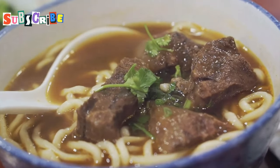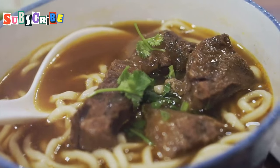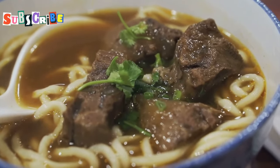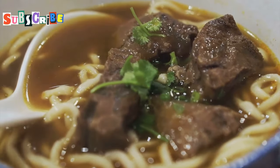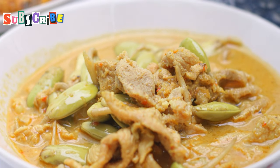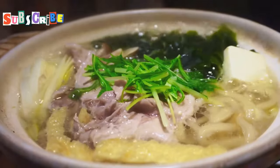The real dilemma? Choosing your protein. Chicken, pork, or beef — they're all fantastic in Khao Soi. Each protein brings its own unique flavor and texture to the dish, making it a versatile meal that can be customized to your liking.